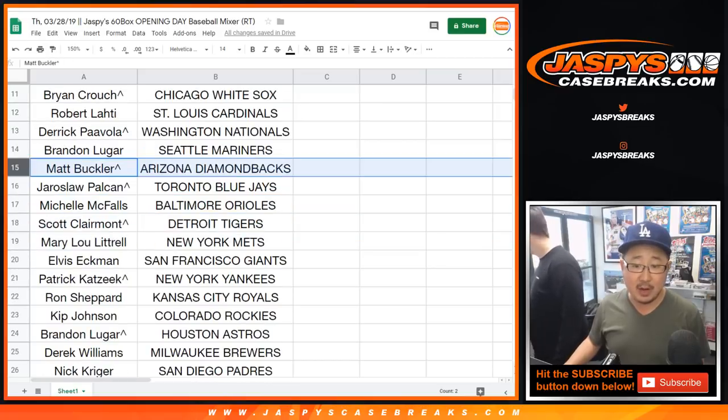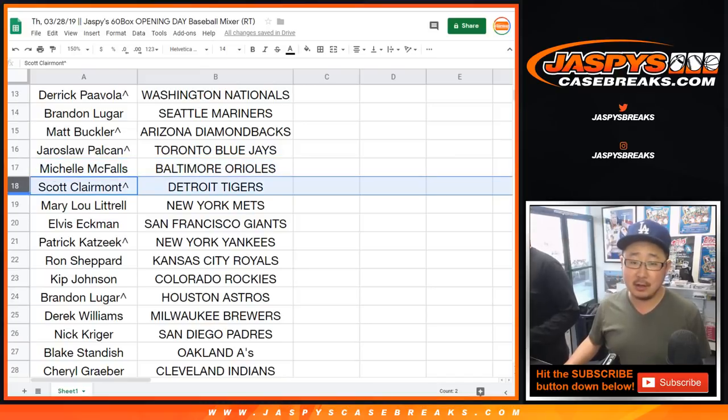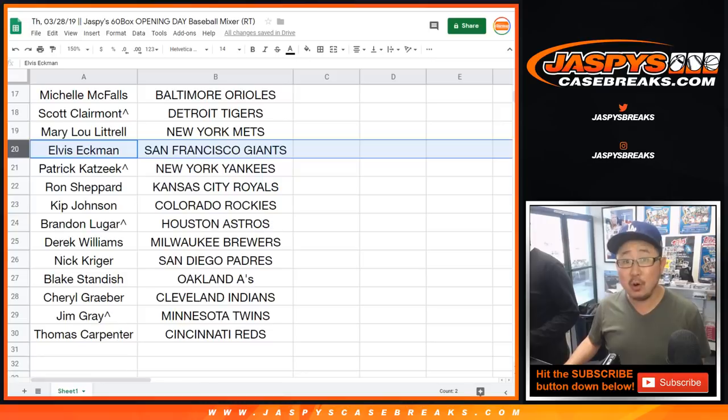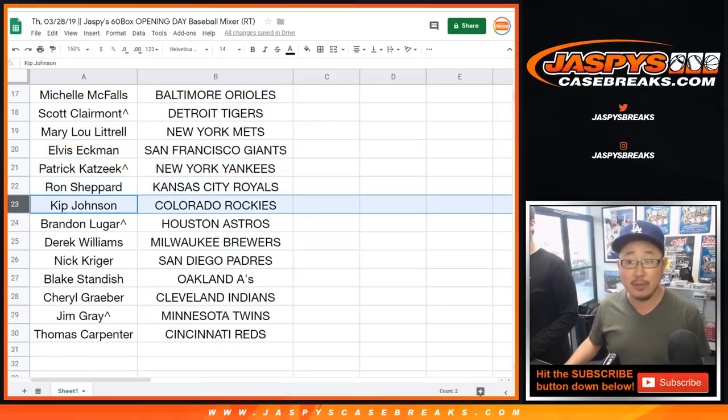Brandon with the Mariners, Matt Buckler with the Diamondbacks, Yaroslav with the Blue Jays. Michelle, hi Michelle, you got the O's. Scott Claremont with the Tigers, Mary you have the Mets, Elvis with the Giants, Oppo Joe Mojo, Patrick Kaye with the Yankees, Ron Shepard you got the Royals, Kip Kip Hooray with the Rocks.